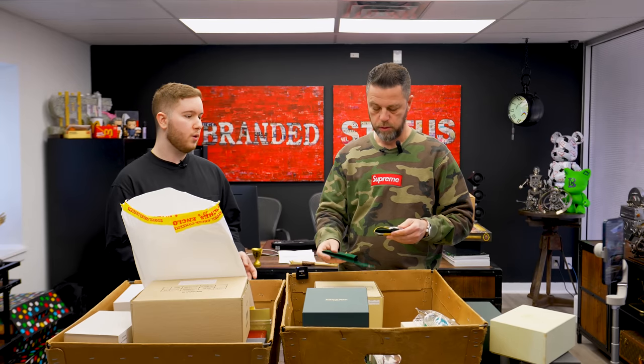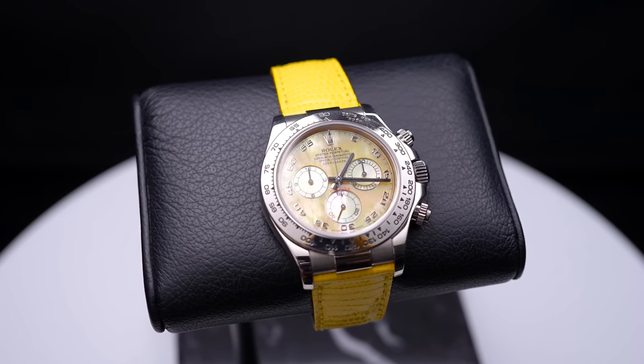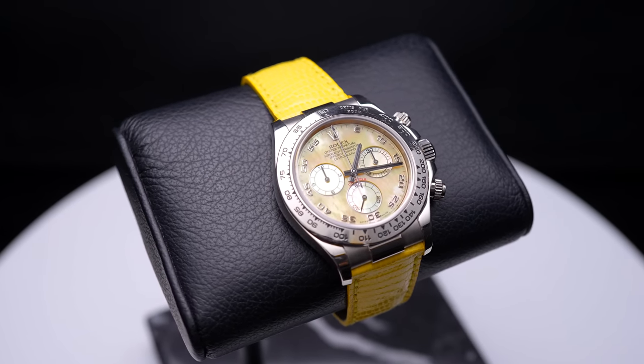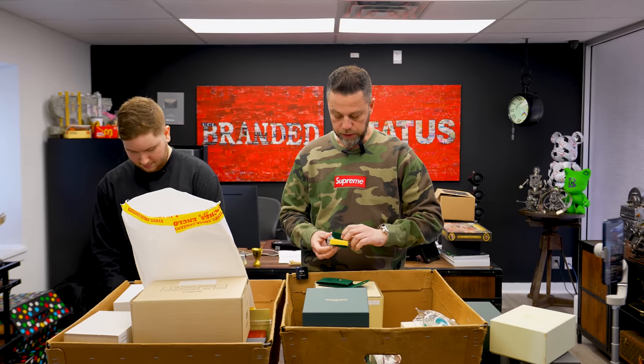Each stone dial will be unique. I have another one — except this one is a non-diamond dial, so a little less rare. The diamond dial makes it slightly rarer. Let's talk value.